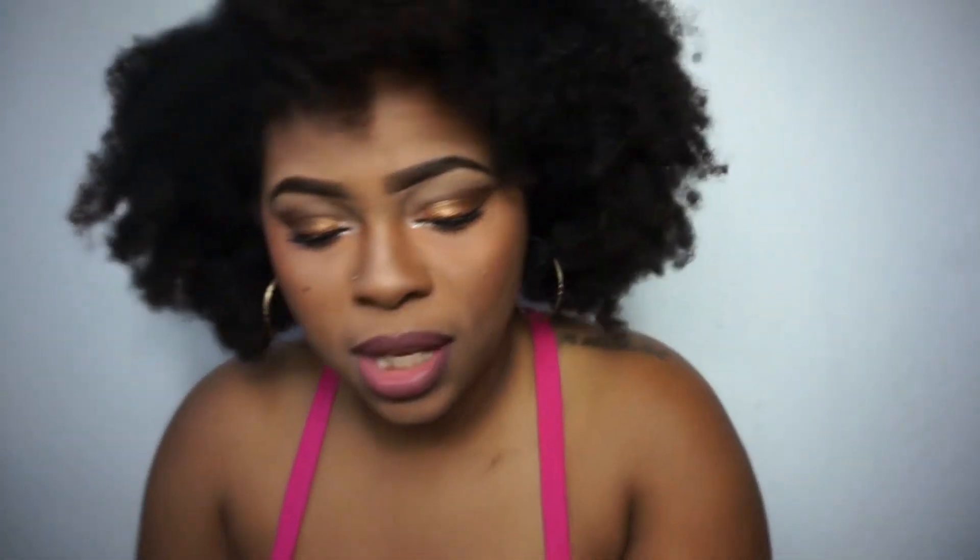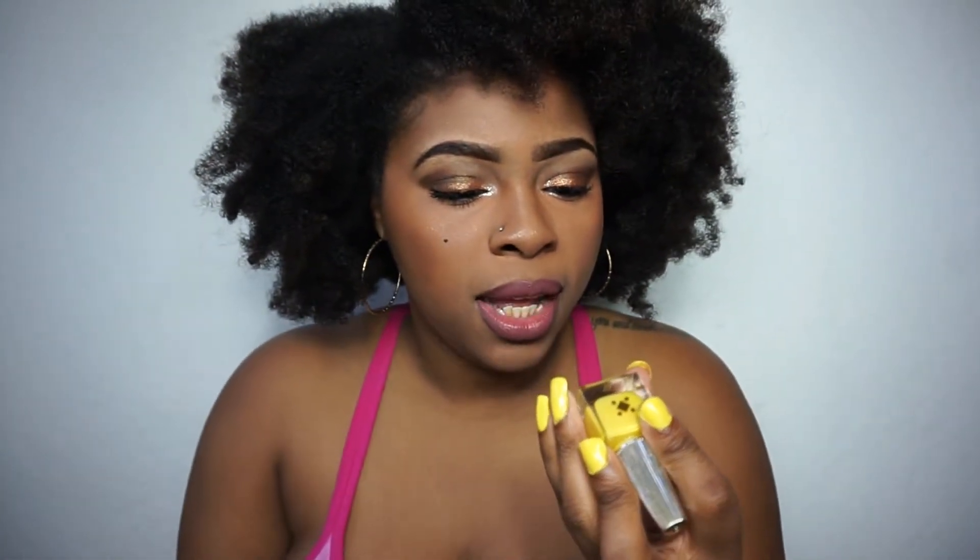This color right here is called Tequila Sunrise. Let me get my words together — Tequila Sunrise.